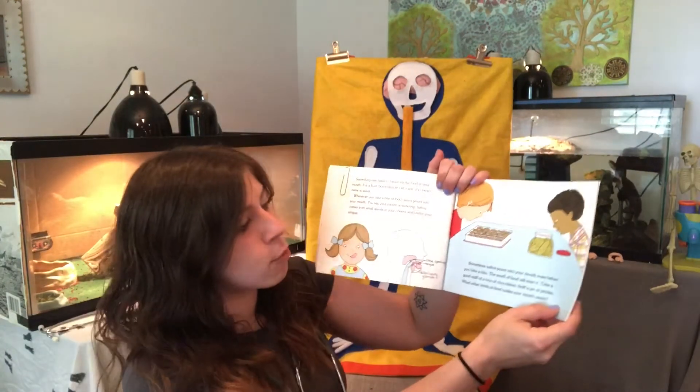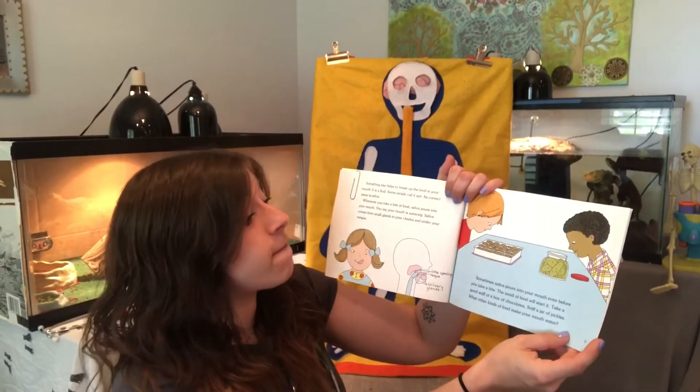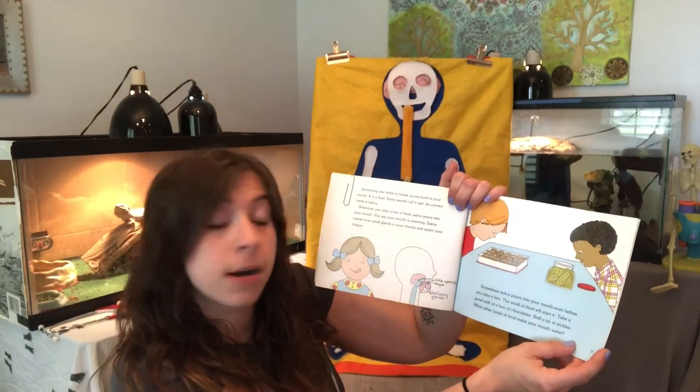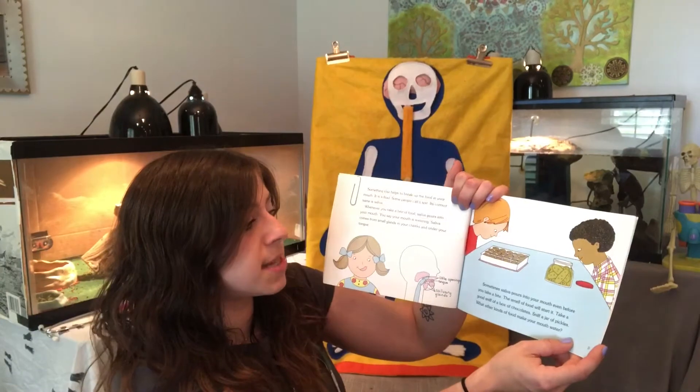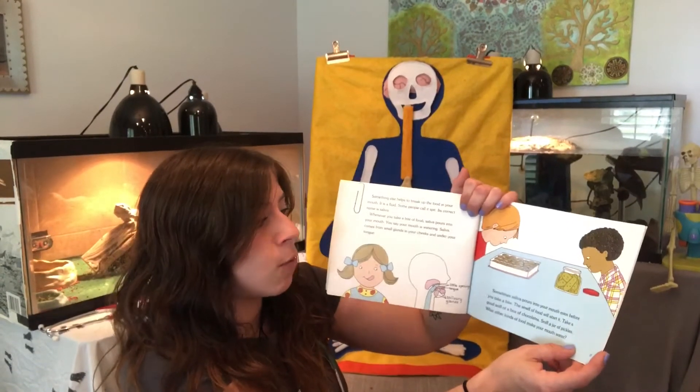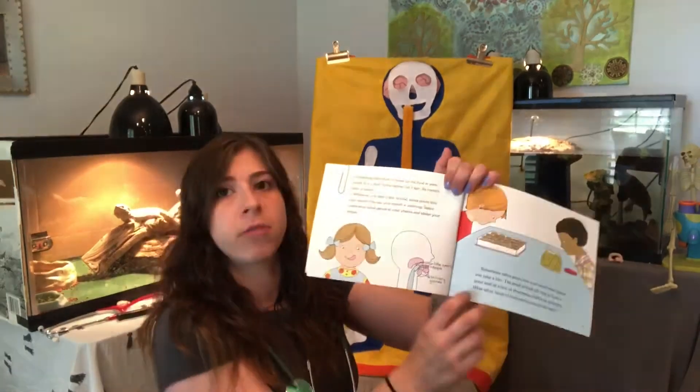Sometimes saliva pours into your mouth even before you take a bite — the smell of food will start it. Take a good sniff of a box of chocolates or a jar of pickles. What other kinds of foods make your mouth water?